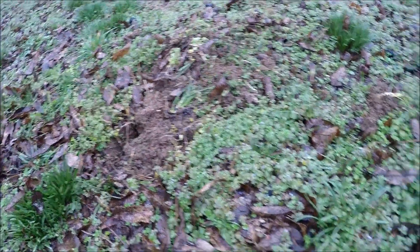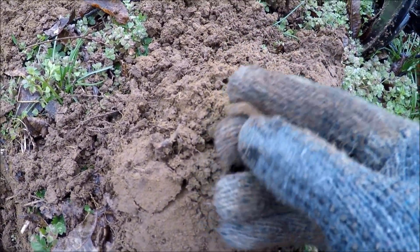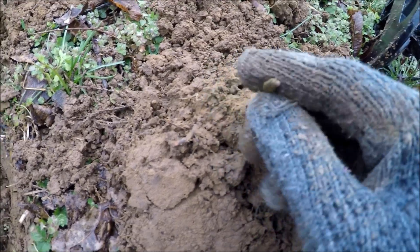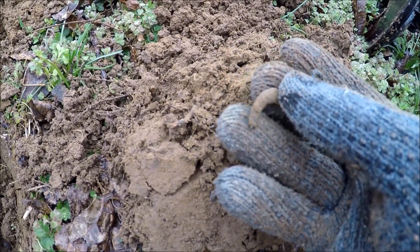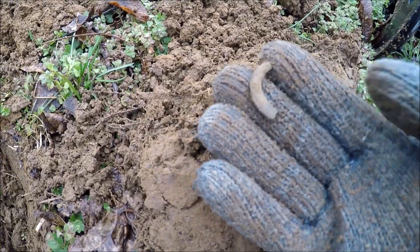The next target was probably no more than about three feet away from my last hole — just popped up part of a broken shoe buckle. Hopefully we'll get some more stuff out of here, maybe a cut coin or something.